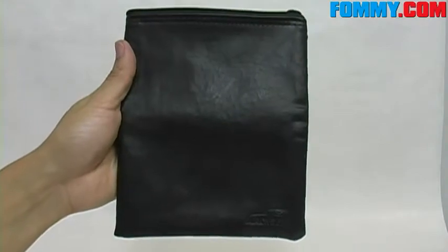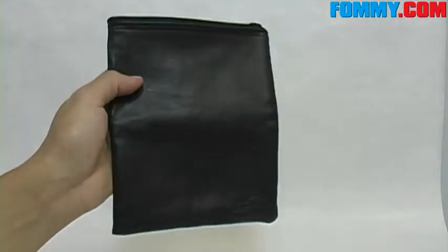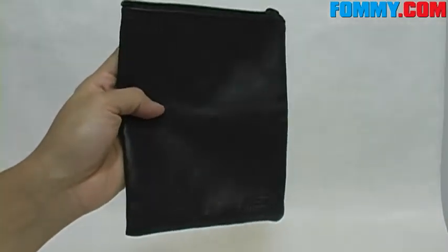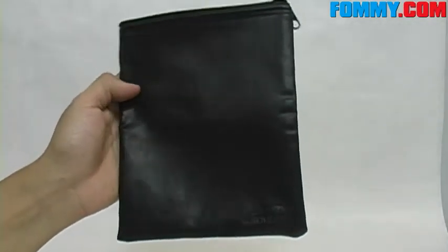Think of the BlackBerry Travel Bag as a sort of store-all for all of your wireless accessories — phone chargers, cables, earphones, spare batteries — you name it.